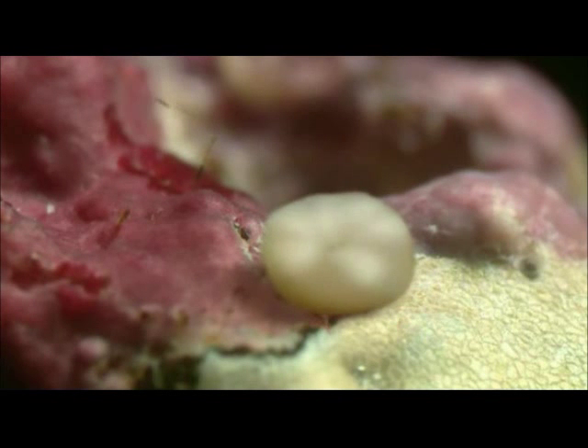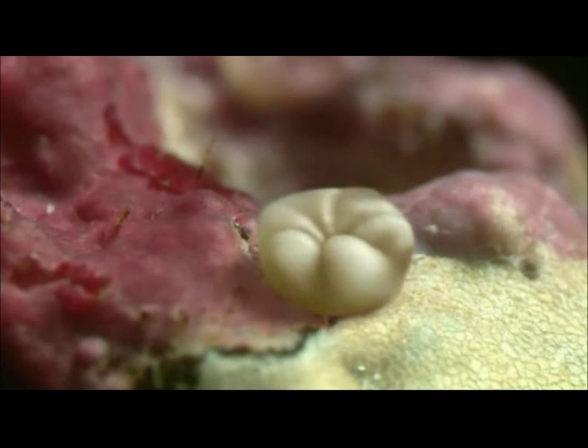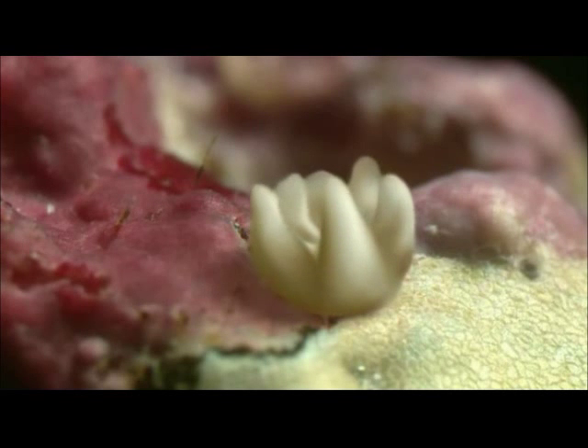In just a few days, the larva changes form and becomes a polyp, similar to a sea anemone.